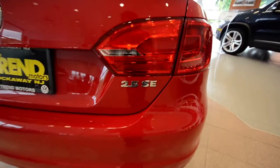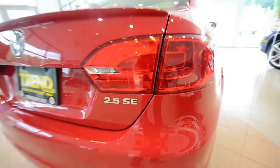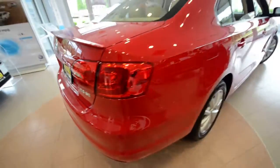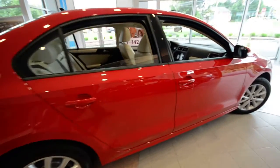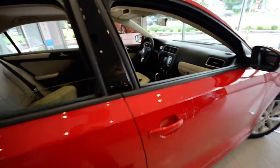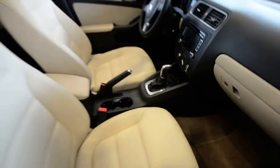2011 saw the introduction of the Mark VI Jetta, and 2012 is just an improvement on that. You do get that 2.5 liter 5-cylinder, 170 horsepower, front-wheel drive, and in this model right here you do get the 6-speed automatic transmission.